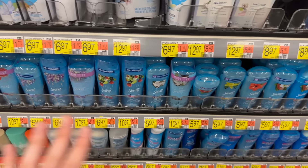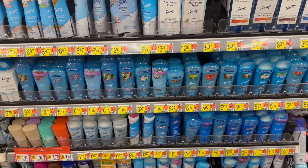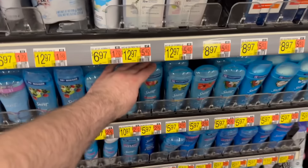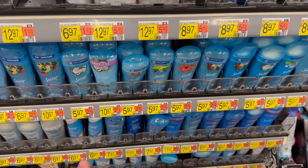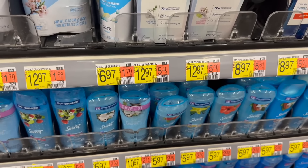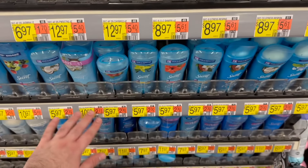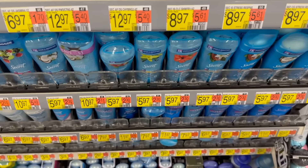Next deal is an awesome deal on Secret deodorant. The Secret Fresh deodorants at Walmart are $5.97. We have rebates — Ibotta has $1 back, and the Shopkick app has a really nice rebate of $3.84 back, which is 960 kicks between bite and scans. So this makes it $1.13 for this deodorant, which considering it's almost six dollars normally, that's a really great price.